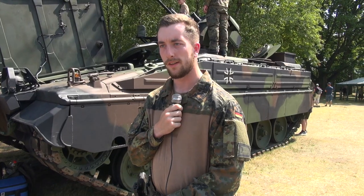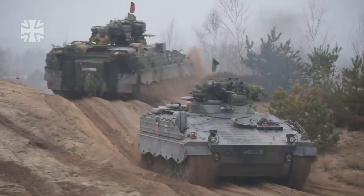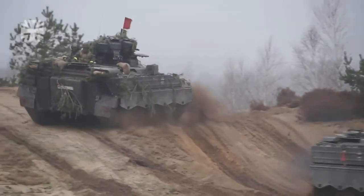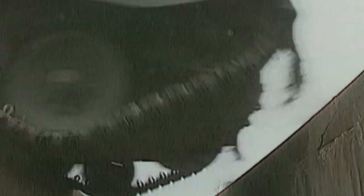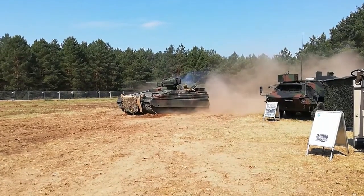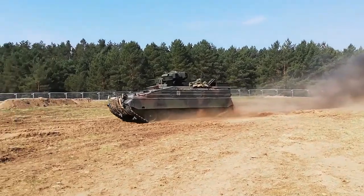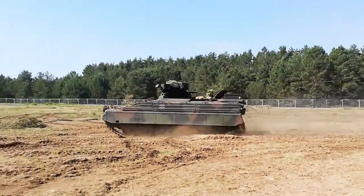The 1A3 is basically the same model as the 1A5. The difference between the 1A3 and the 1A5 is the mine protection from the bottom, which is under the infantry fighting vehicle, plus an improvement in the anti-tank system. You also have higher protection from the sides and from the rear — that's basically the main protection improvement going from A3 to A5.